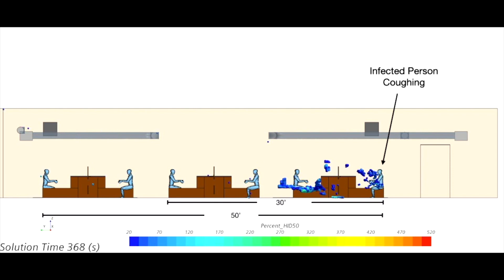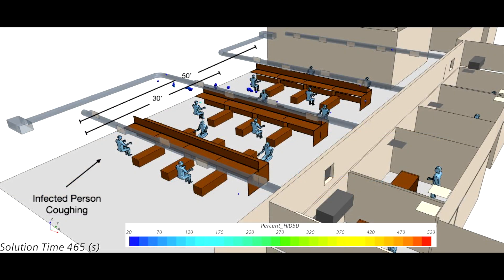The mask is extremely useful in containing a droplet cloud, but it's not 100% effective. Those leaked droplets, as we've illustrated, can travel at least 30 feet in a cloud. And yes, being exposed to that cloud for just a few seconds might be harmless, but in an office environment where you sit for hours, you could have a high likelihood of inhaling those droplets, even while wearing a mask.